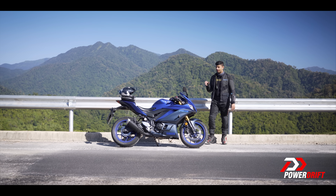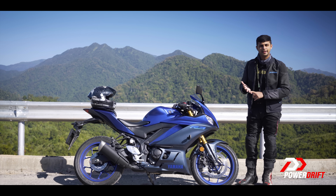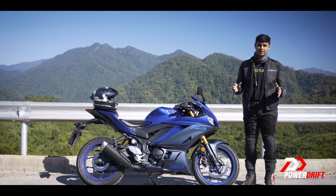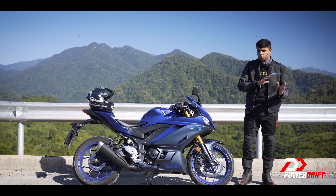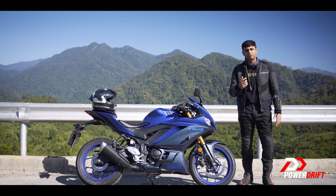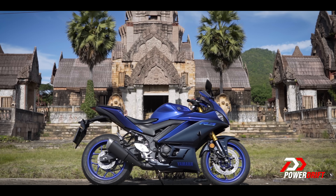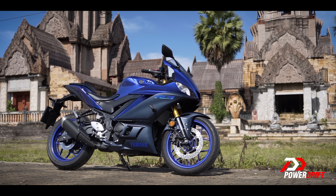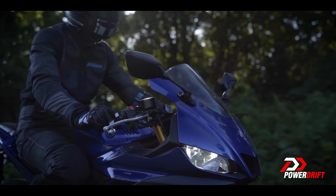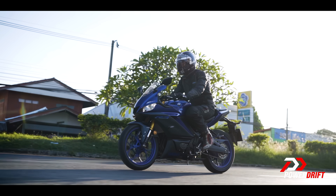I firmly believe the R3 is a very versatile motorcycle — something that can be used in the city on a Friday, taken out touring on a Saturday, and used to set lap times at your favourite race track on a Sunday. It's a good mix of everything. It's not a 100% super sport, nor is it too commuter-ish — it's like a pack of medium fries, something that sits in the middle but fills you up just right. The chassis is incredible, it's almost like it's reading your mind — so easy, so manageable. It's lightweight, feels small, the weight distribution is perfect, and it turns like a sports bike should. The tyres are a problem, but apart from that, lovely.